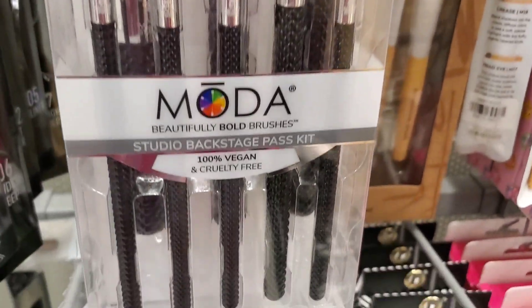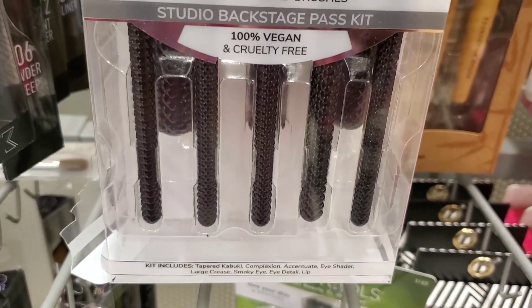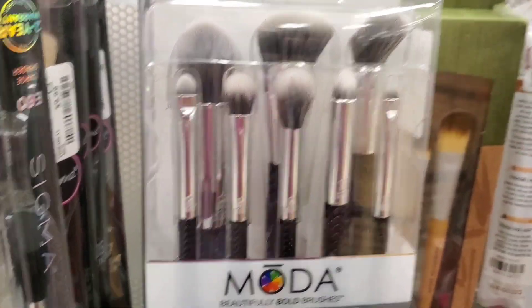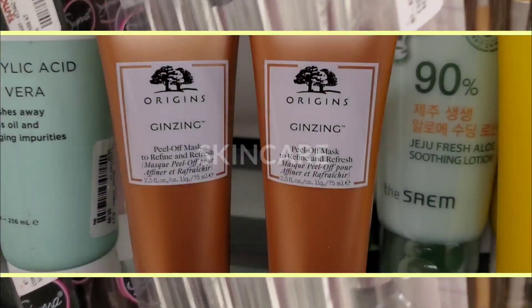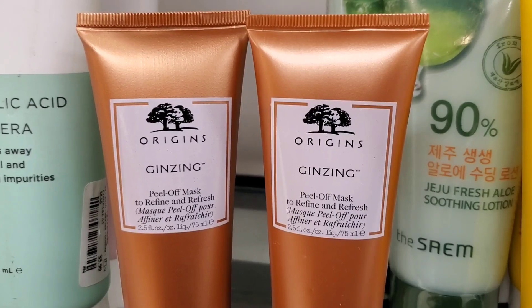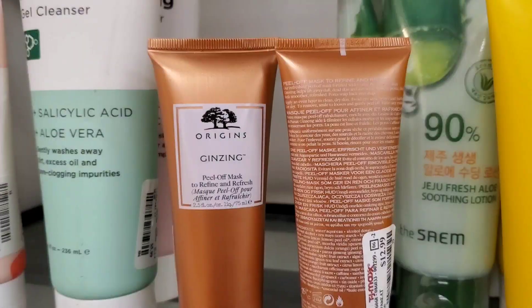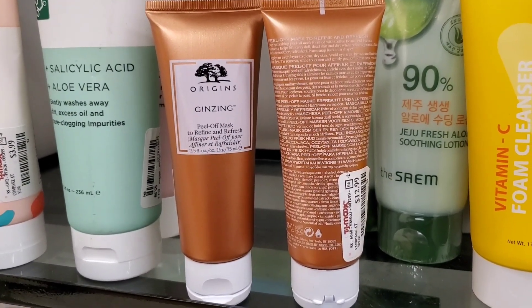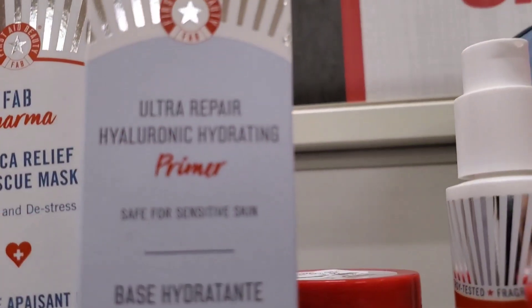They had a brush set from Moda — I really enjoy their brushes — for $10. It includes a few brushes. For skincare, they had a new Origins Ginseng Peel Off Mask — I enjoy their skincare — brand new at TJ Maxx for $13 each.